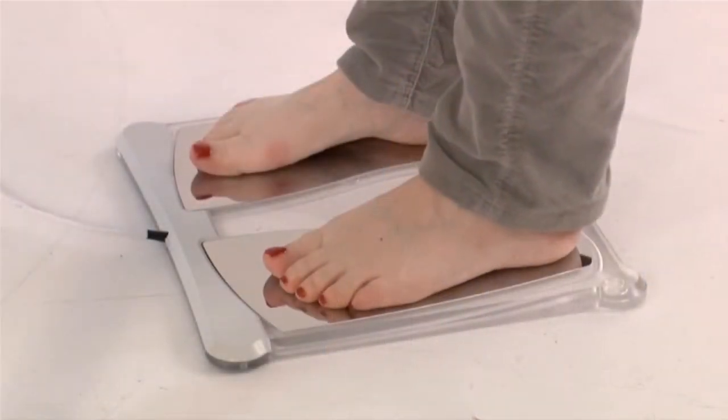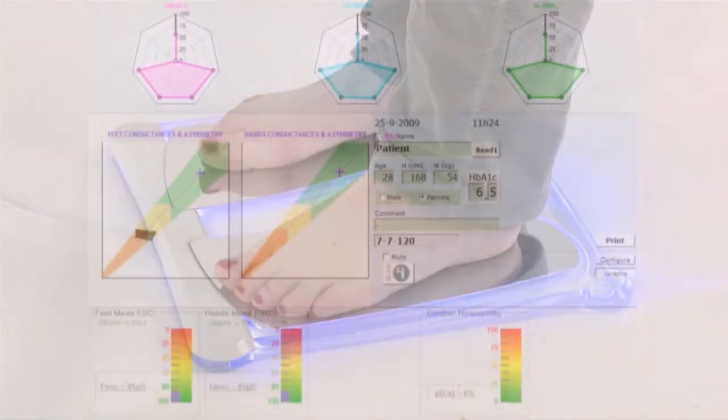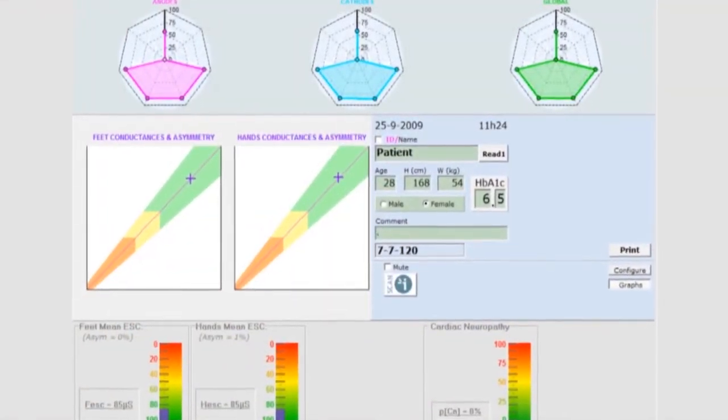At our practice, we're using a brand new technology to detect the first signs of neuropathy in diabetic patients and patients who are exhibiting symptoms of neuropathy. The test is called Pseudoscan, which is an FDA-cleared medical device that measures the sweat gland function as an indicator of small fiber peripheral neuropathy.